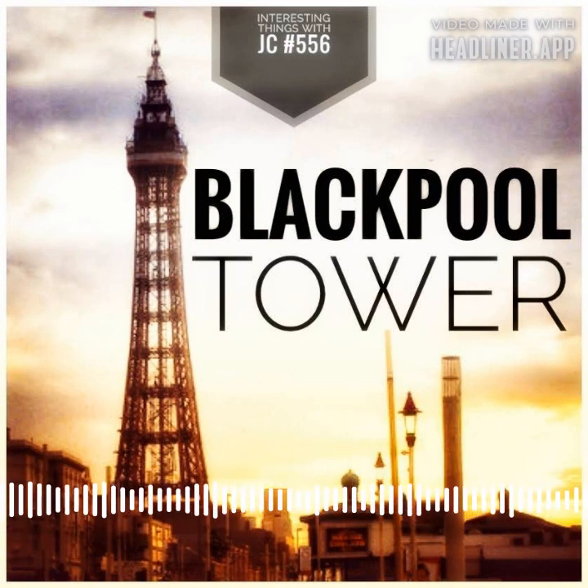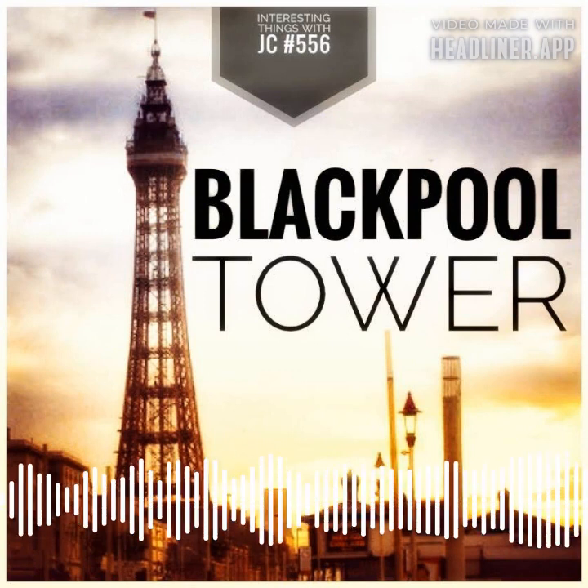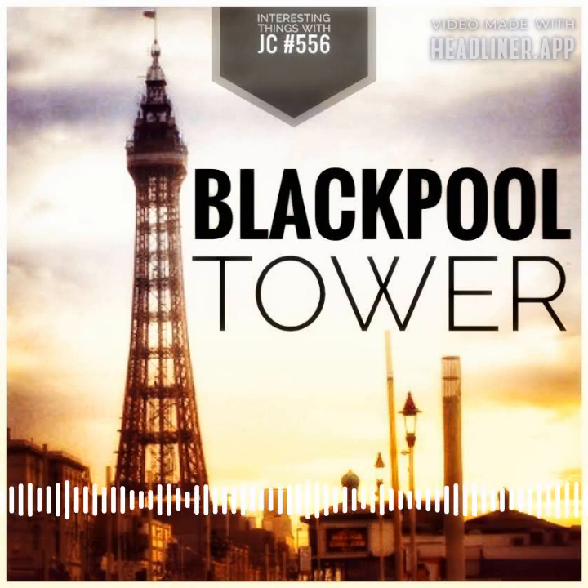The crow's nest on the tower was removed during World War II and used as a Royal Air Force radar station for general aviation flying near Blackpool airspace. Today, the Blackpool Tower serves as a visual reporting point for aircraft.